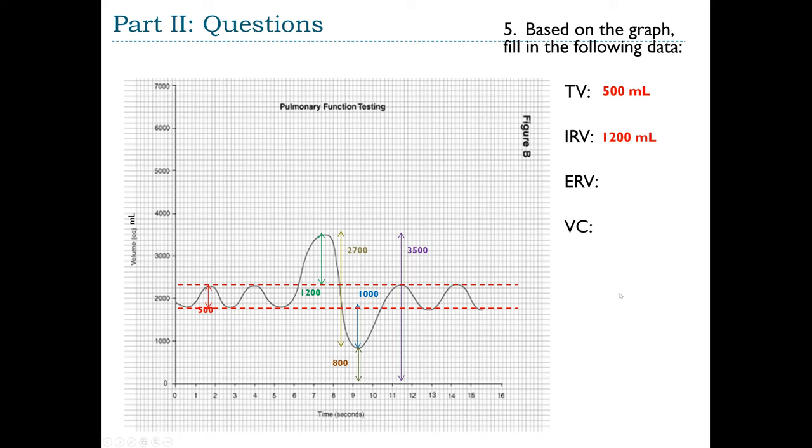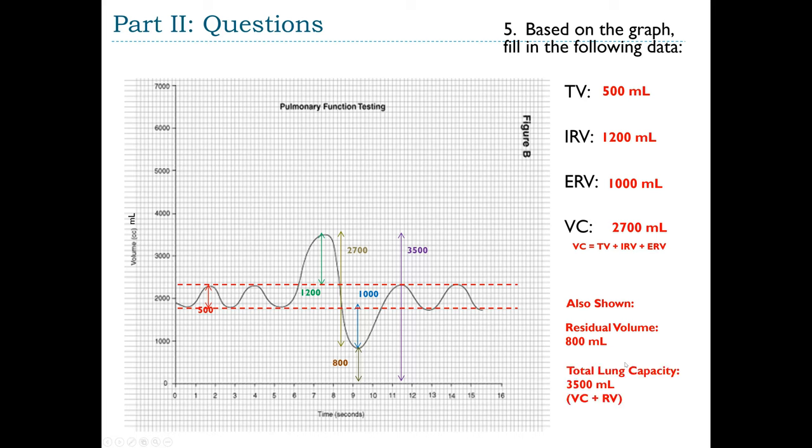James's ERV from the bottom of tidal volume to the lowest valley is 1,000 mL. His vital capacity (sum of tidal volume, IRV, and ERV, running from lowest valley to highest peak) is 2,700 mL. The residual volume is 800 mL. Total lung capacity, the sum of vital capacity and residual volume, is 3,500 mL.